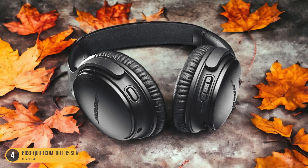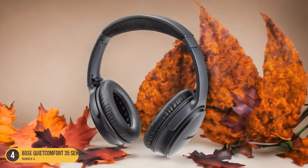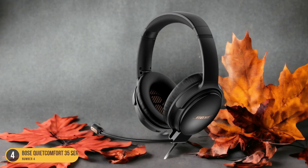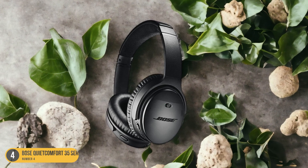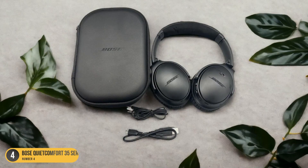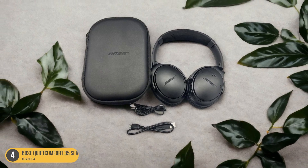The seamless Bluetooth pairing allows me to move freely between shelves of books, while the balanced audio ensures that every detail of my study material is crisp and clear. With Alexa at my command, I can easily adjust settings or check information without missing a beat. The comfort of the headphones is unmatched, allowing me to wear them for extended periods without any discomfort. In the library, where every word matters, the Bose QuietComfort 35 Series 2 proves to be an indispensable tool for my academic pursuits.